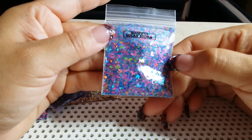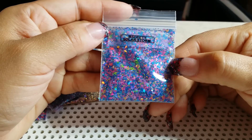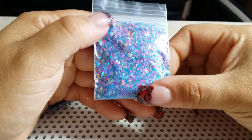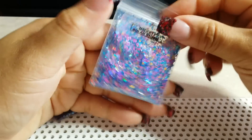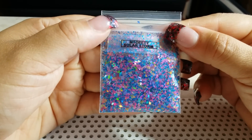This one is called Solar Storm. Look how gorgeous this mix is — beautiful! Solar Storm is my favorite so far.